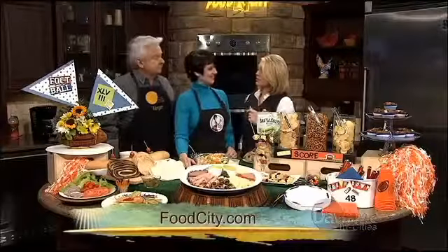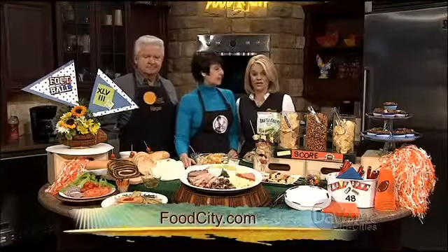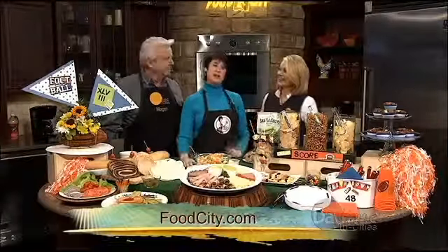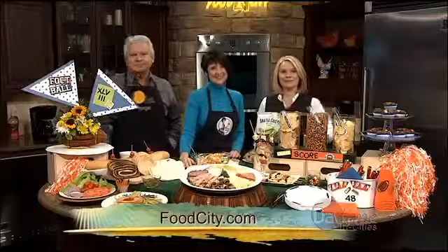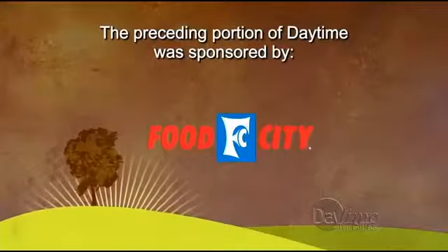Coming up, Liz is going to show us how to make something sweet to go along with your Super Bowl theme party. We're going to take a break and be back with more right after this.